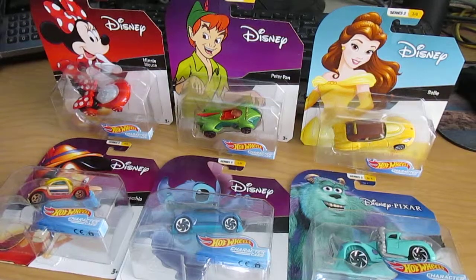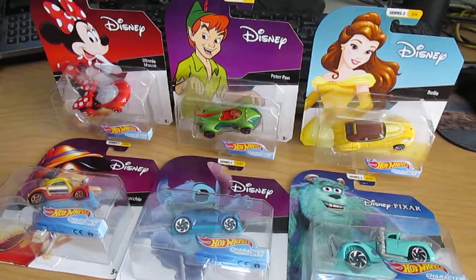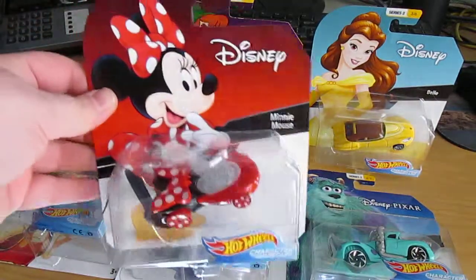Hey Hot Wheel fans, ArtisanDragon here, and today I'm going to show off my Disney Series 2 set of six cars. Really cool cars here.